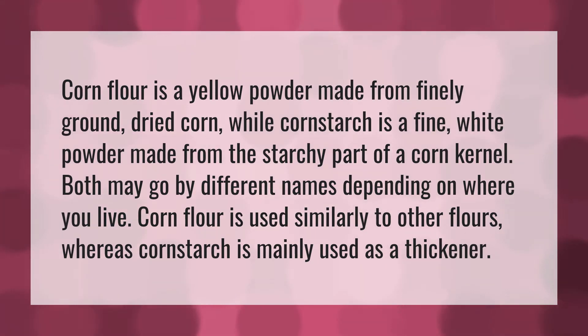Corn flour is a yellow powder made from finely ground dried corn, while corn starch is a fine white powder made from the starchy part of a corn kernel. Both may go by different names depending on where you live. Corn flour is used similarly to other flours, whereas corn starch is mainly used as a thickener.